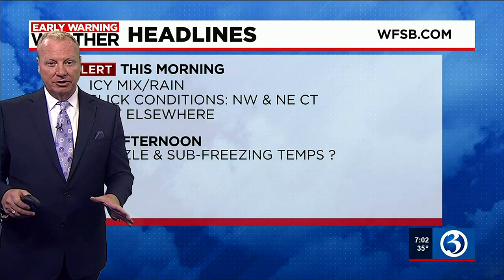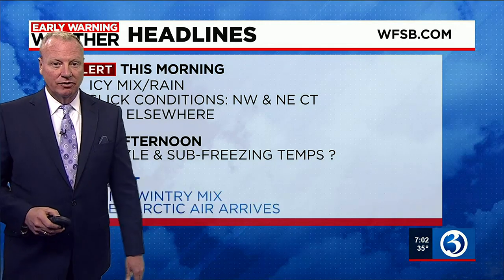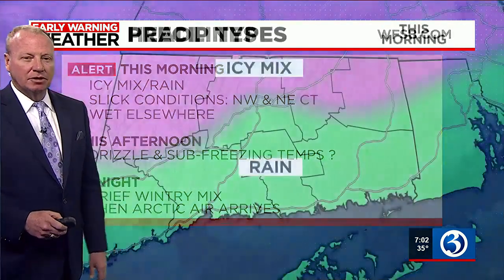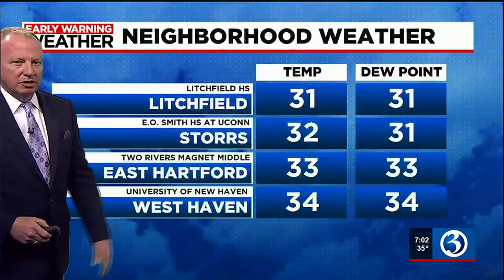Drizzle is really hard to pick up on our Doppler, but nonetheless it could land on the ground, freeze on contact, and create some slick spots. Tonight, another brief wintry mix rolls in, and that'll be particularly up in northern Connecticut. So this morning we've got that icy mix in northern Connecticut and plain rain for the immediate shoreline.